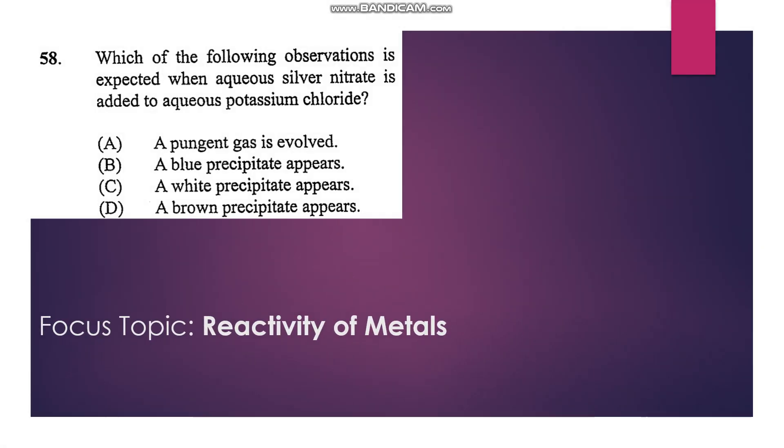Number 58: Which observation is expected when aqueous silver nitrate is added to aqueous potassium chloride? In this reaction, silver chloride is formed, which is an insoluble white substance, so a white precipitate appears. The answer is C.